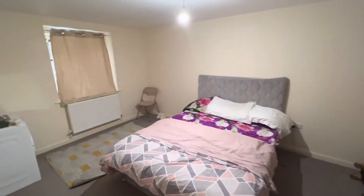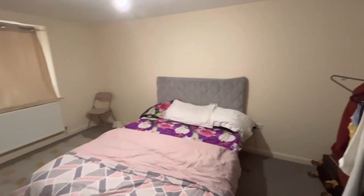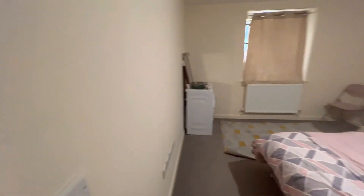Here you've got the main bedroom, very good size in here. Enough room for a wardrobe and the window there looking out to the front of the property.